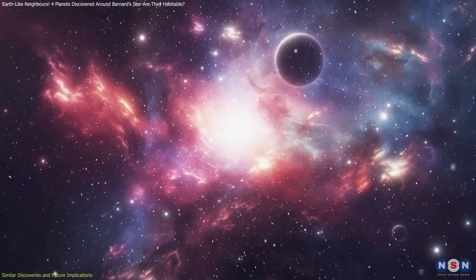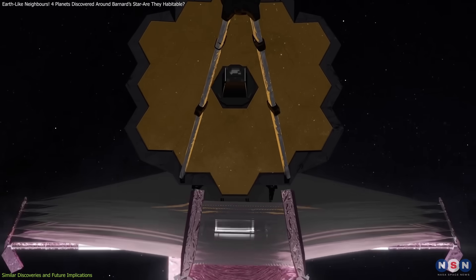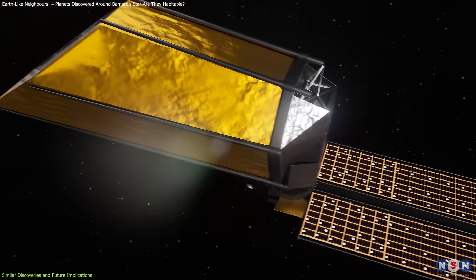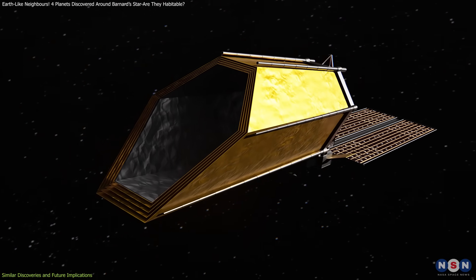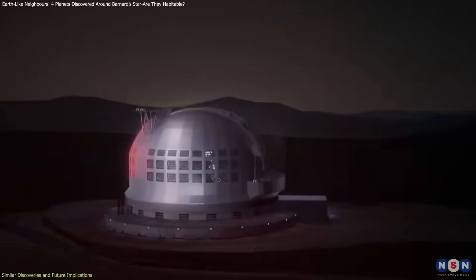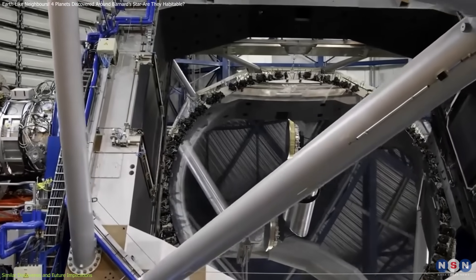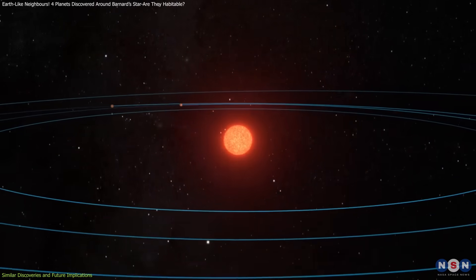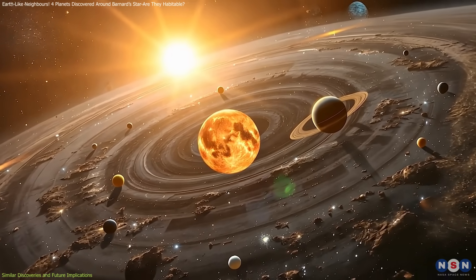Looking forward, technological advancements will allow for deeper exploration of these planetary systems. The James Webb Space Telescope has already begun characterizing exoplanet atmospheres with unprecedented detail, and upcoming missions such as NASA's Habitable Worlds Observatory, planned for the 2040s, will enable even more precise observations. Ground-based efforts are advancing as well. The Extremely Large Telescope (ELT), currently under construction in Chile, will feature a 39-meter primary mirror capable of collecting enough light to analyze exoplanet atmospheres for potential biosignatures. The discoveries around Barnard's star will help prioritize which systems deserve the most attention from these next-generation instruments.